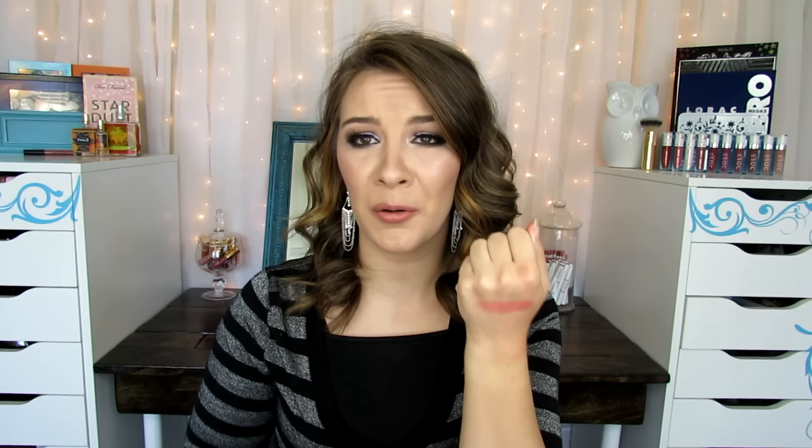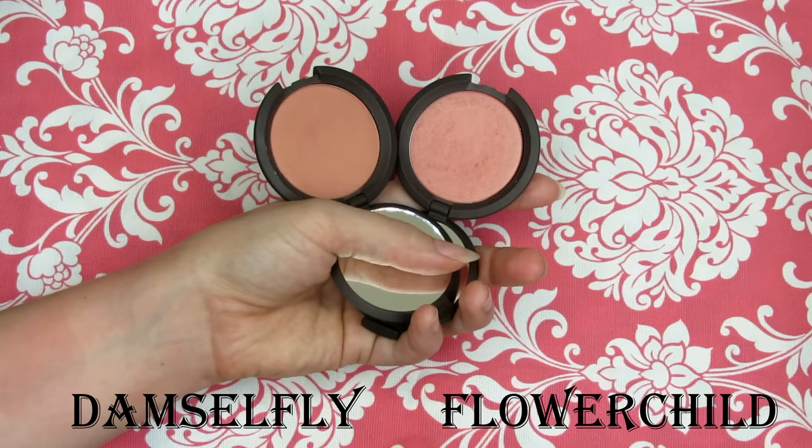The next question — most used and would never let go of — was probably the hardest for me because I have so many blushes I love. In the end I had to pick these two Becca blushes. The first, and probably my most favorite, is Flower Child — just a beautiful peachy pink with a little bit of sheen. Look how gorgeous that is. My other favorite is Damselfly, which is a really nice matte peachy blush. These Becca blushes are so soft and smooth. I will never be without them — they're just too good.